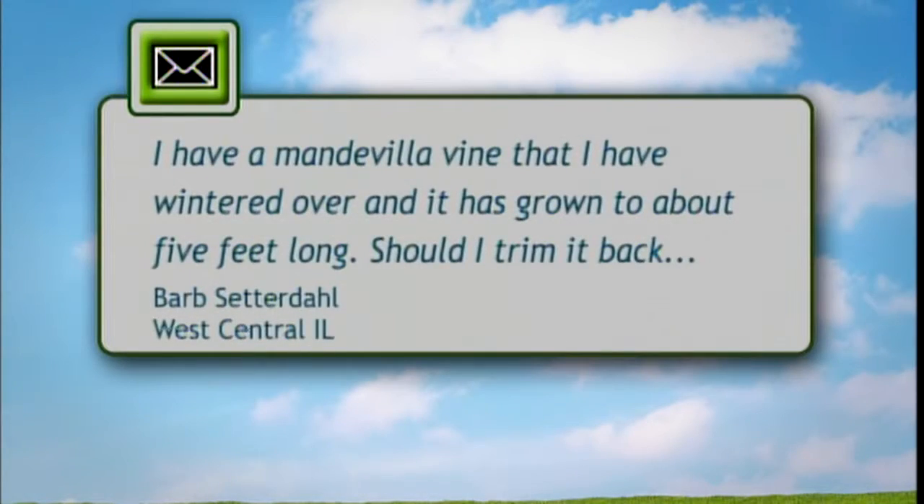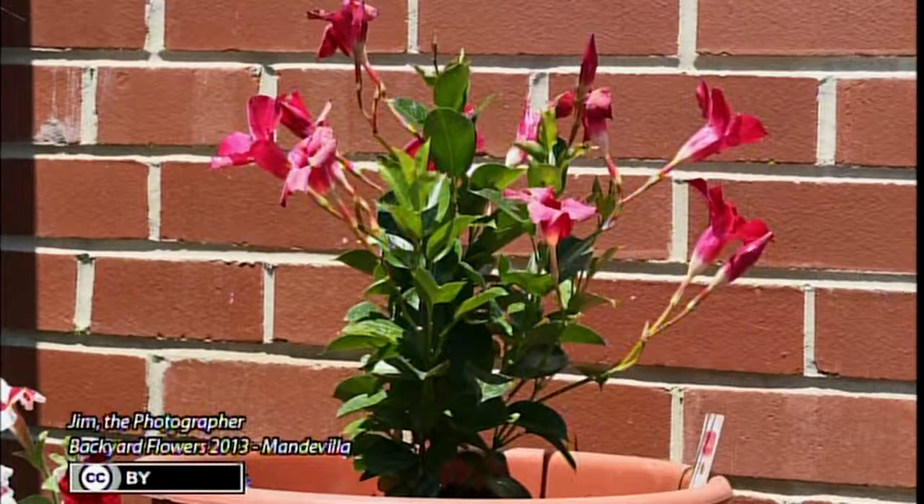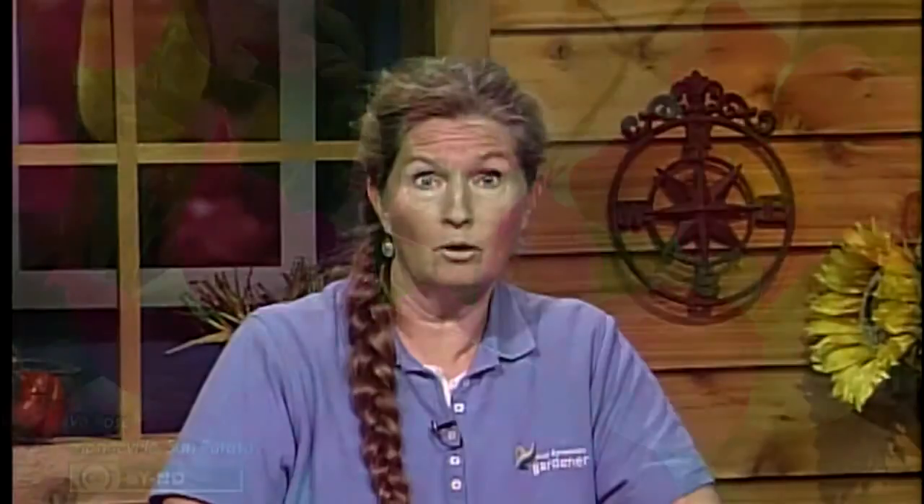We have another email about a Mandevilla vine that's been overwintered and grown to about five feet long. Should I prune it back before putting it outside, and how warm should it be? I would prune it back — probably to a foot or foot and a half. They grow quite rampantly once they get going. Don't put it outside until it's warm — no freezing — it's a tropical plant. Put it somewhere in semi-shade, and it's going to need a trellis. When you bring it in the fall, you would prune it just by cutting the vines off so you can get it in.